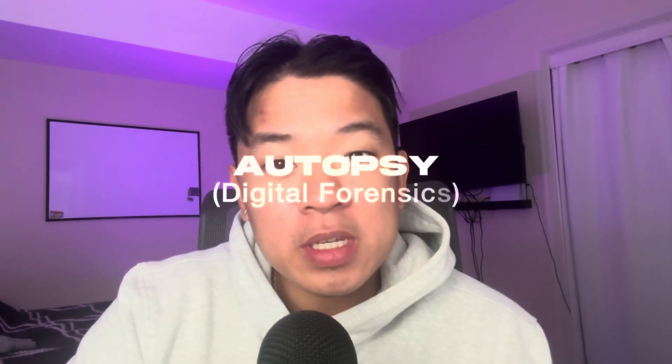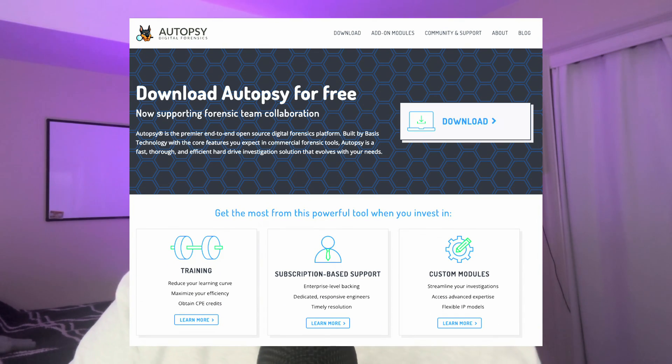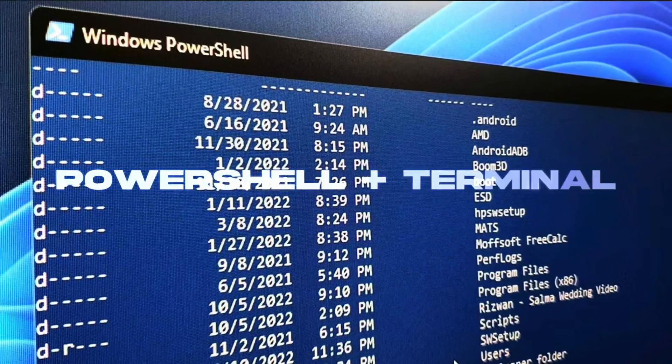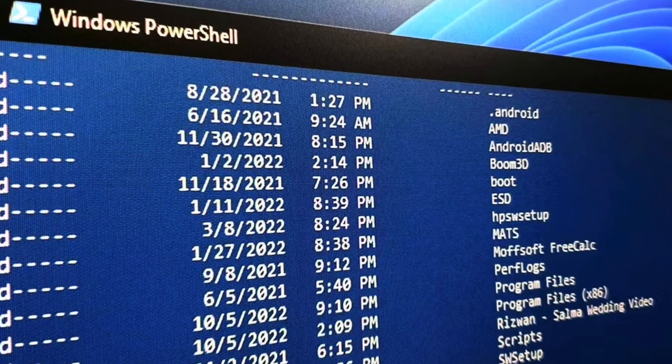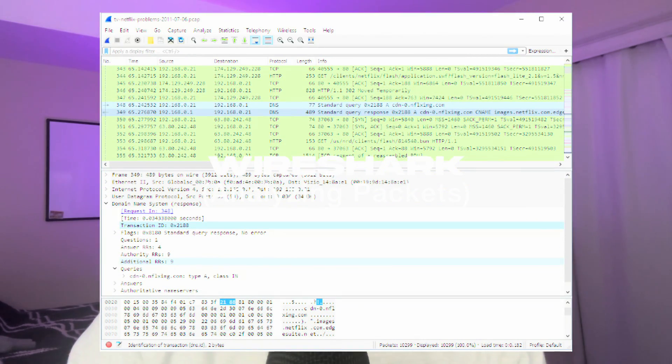The second tool is Autopsy, a digital forensics tool used to navigate through a disk image and file directory to find different artifacts to further your investigation. Third is PowerShell and Terminal, teaching you basic commands to find artifacts and continue your investigation. Fourth is Wireshark, a packet analyzer you can use to understand different connections, different timelines, and help build out your investigation.